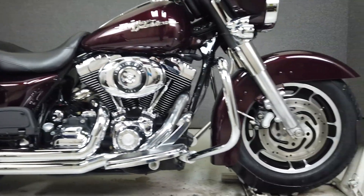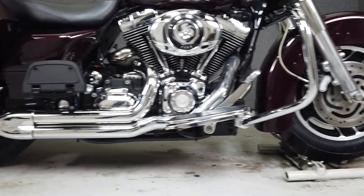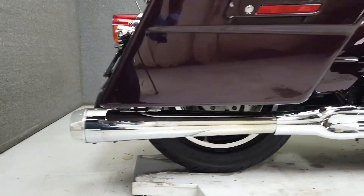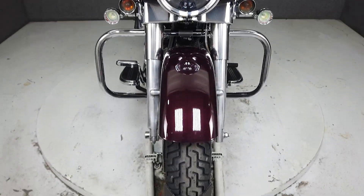Additional upgrades include driving lights, LED headlight, steel braided brake lines, 14-inch bars, aftermarket grips, mirrors, passenger footboards, and the hardware to add a quick-detachable backrest from Harley. It comes equipped with a multi-function two-speaker stereo system and a security system with a proximity fob.